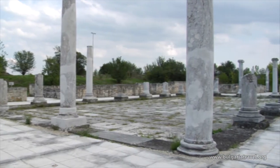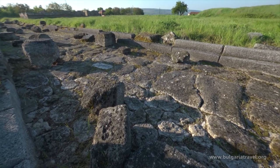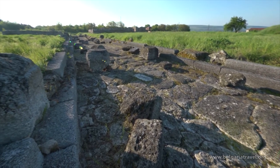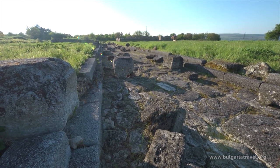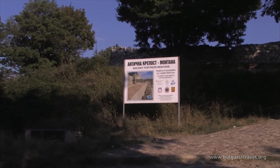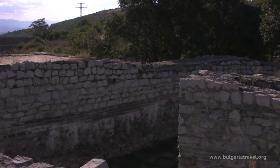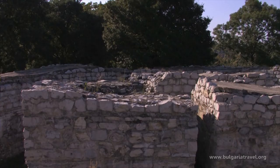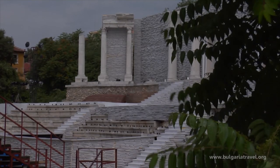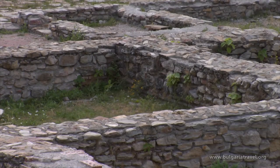Many Roman towns were established around military settlements scattered all over the country. Some of them are the majestic city of Ulpia Escas by the village of Gigel in the Pleven region, the town of Castra ad Montanesium in the southwest part of Montana, and the veterans colony Flavia Patsis near the village of Bebelts in the Burgas region. One of the largest centres of the Roman province of Thrace was Augusta Traiana, whose antique forum is situated in the very heart of Stara Zagora.